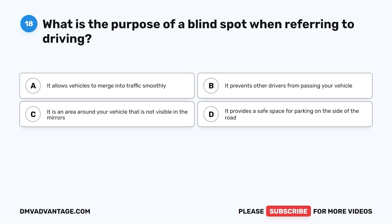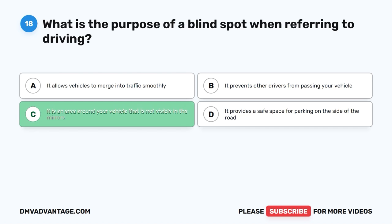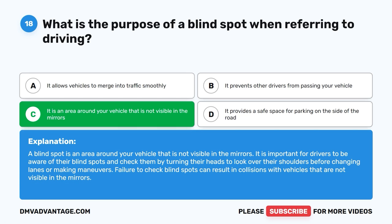Question 18: What is the purpose of a blind spot when referring to driving? The correct answer is C, it is an area around your vehicle that is not visible in the mirrors. A blind spot is an area around your vehicle not visible in the mirrors. It is important for drivers to be aware of their blind spots and check them by turning their heads to look over their shoulders before changing lanes or making maneuvers. Failure to check blind spots can result in collisions.